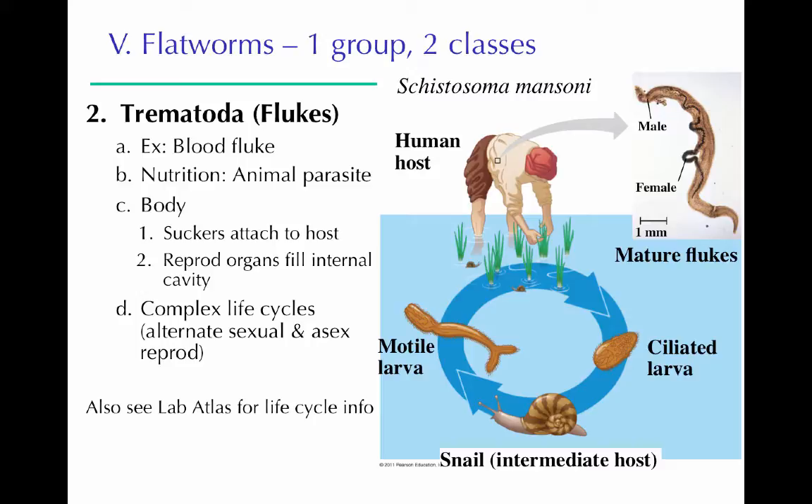The first class of flatworms is Trematoda — the flukes. One example is the blood fluke. Flukes are animal parasites that live in different types of animals, and many have relatively complex life cycles, spending one stage in one animal host and another stage in a different host — sometimes up to three or four different hosts to complete their life cycle. They have suckers to attach to the host and are largely composed of reproductive organs. There's detailed life cycle information about various flukes in the lab atlas.